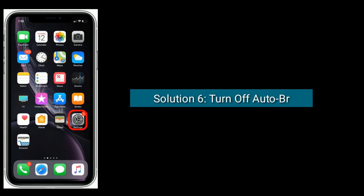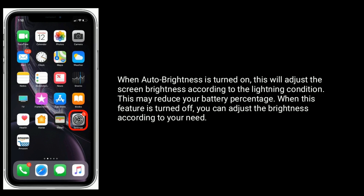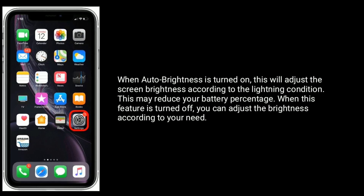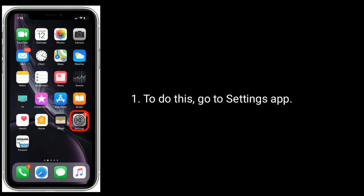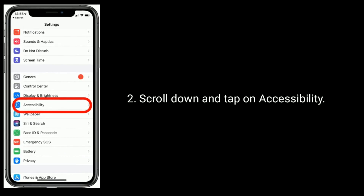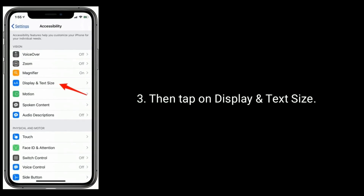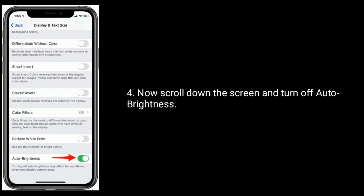Solution 6 is: turn off Auto Brightness. When Auto Brightness is turned on, it adjusts the screen brightness according to the lighting condition, which may reduce your battery percentage. When this feature is turned off, you can adjust the brightness according to your need. To do this, go to Settings, scroll down and tap on Accessibility, then tap on Display and Text Size, and scroll down to turn off Auto Brightness.